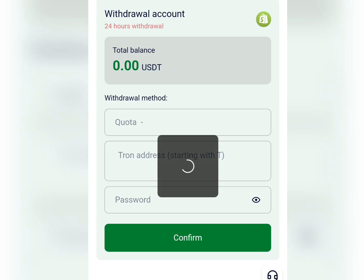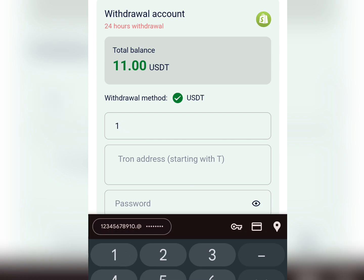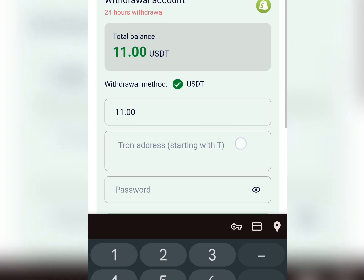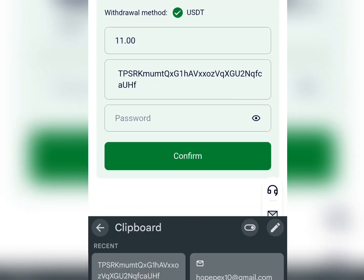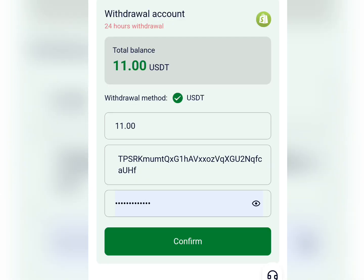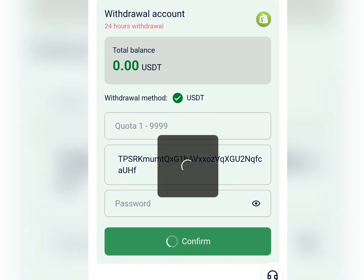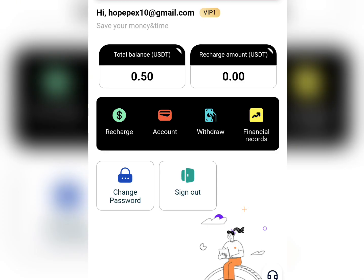First of all, I'm just going to go ahead and input the amount of USDT which I wish to withdraw — that's 11 USDT currently in my balance. I'm going to paste my USDT wallet address, then input my password, and click on the confirm option over here. Let's just watch while the money withdraws — it should complete successfully.